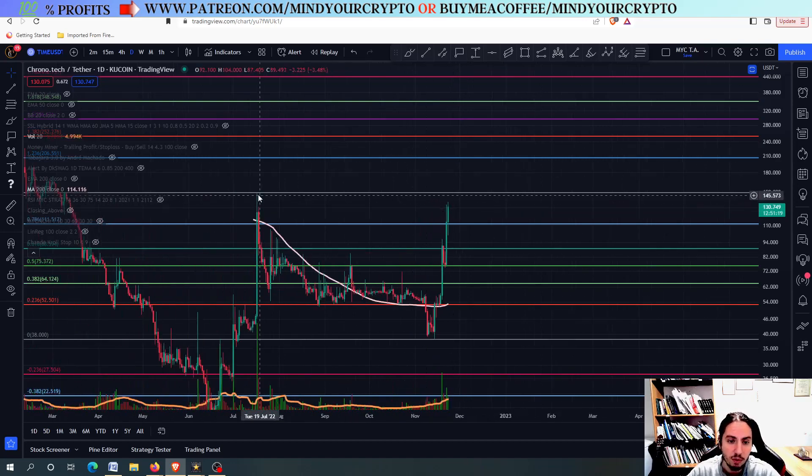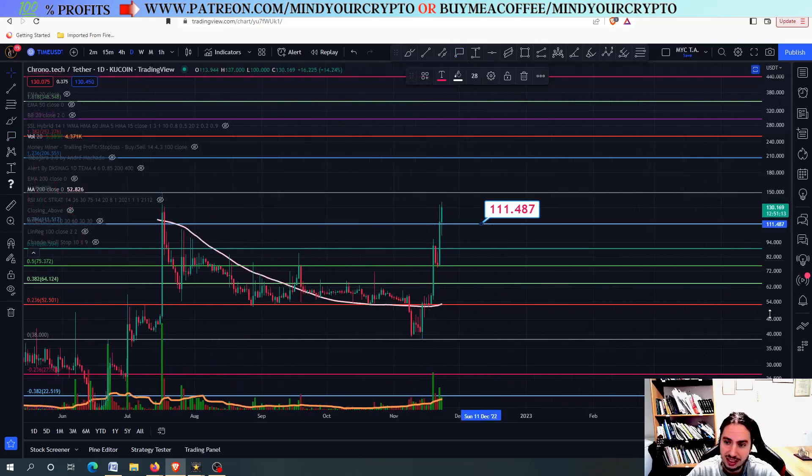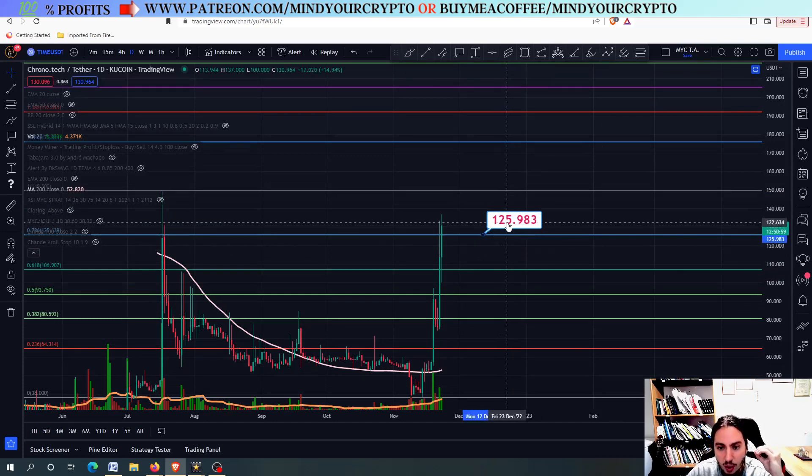How much can we grow? Let's throw the Fibonacci from this top right here to this bottom. You can see that we are having one major target which we seem to close above. Although this is in the logarithmic scale, in the linear scale we haven't done it yet. And this is where the best part lies — 125.9 to 126 is one of the most important targets for Chrono.tech.